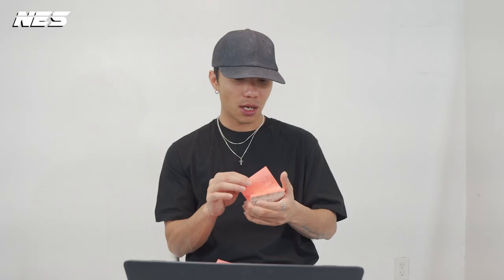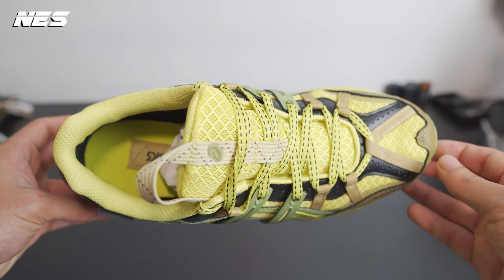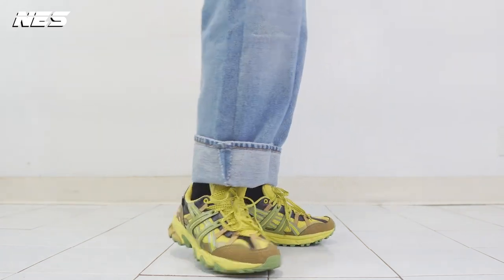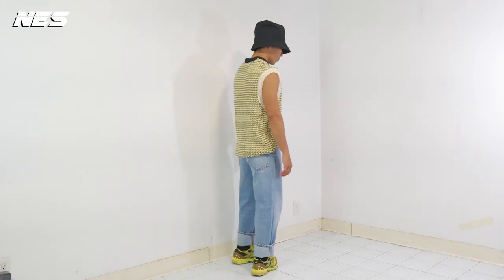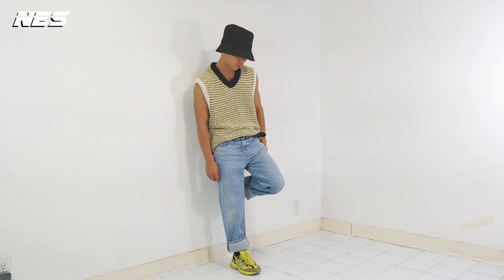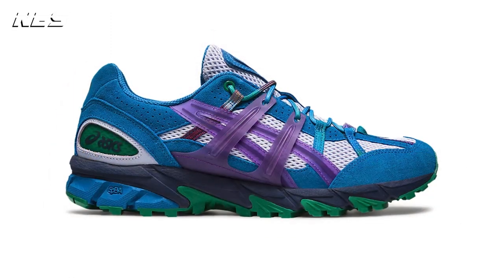Number seven on this list is another Asics sneaker — the HS4-S Gel Sonoma 1550 GT. As usual from Asics, it's a long name. Pricing is $150. The shoe uses Gore-Tex material in the lining, the outsole traction looks very good, and it's a great shoe for hiking because it has great construction with secure support around the midfoot and heel counter. They also just released a collaboration between Asics and A.P.C. on this model, giving it a more premium leather finish and different color blocking.